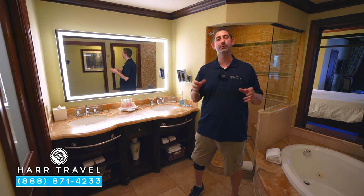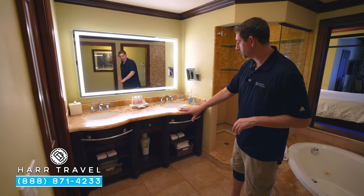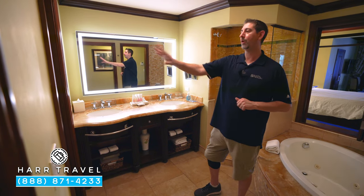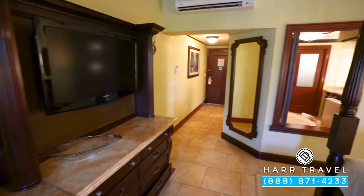Underneath you're going to have more storage, a hairdryer, and your backlit magnifying mirror. Directly across you're going to find the water closet. Now we're headed into the bedroom area.